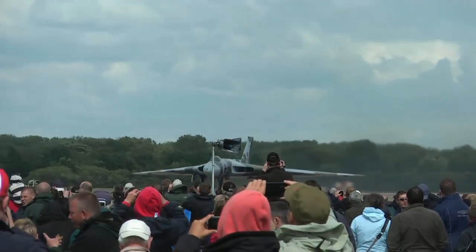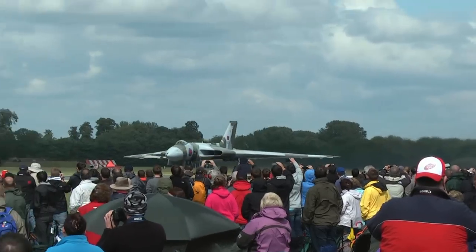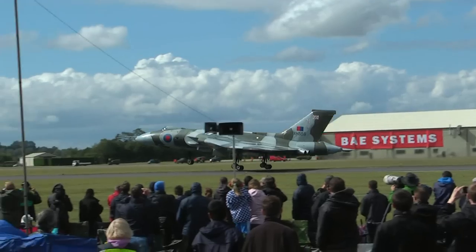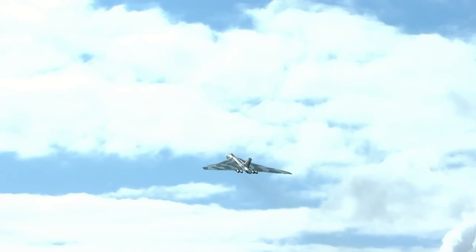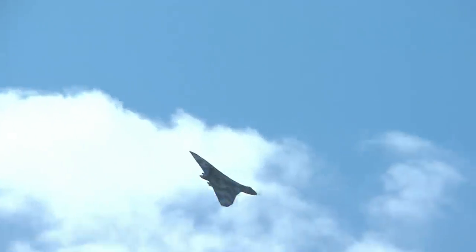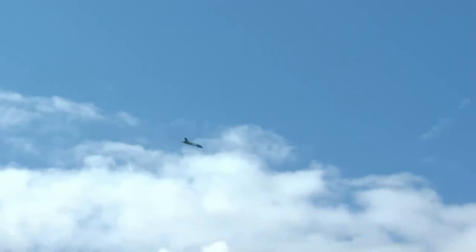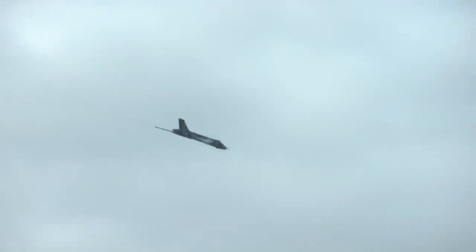There was Roy Chadwick who designed her in 1946. It doesn't matter how many times I see that, it raises the hairs. That is just stunning. Kev Roman is doing a great, fantastic wing over at the top of the climb there.